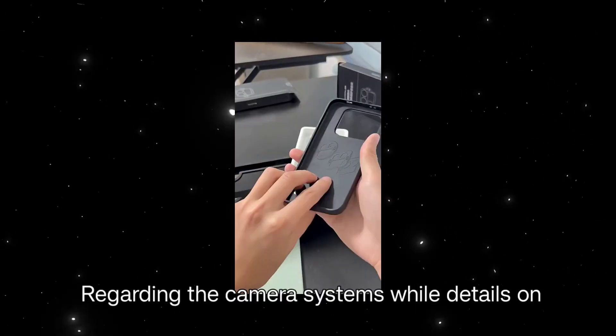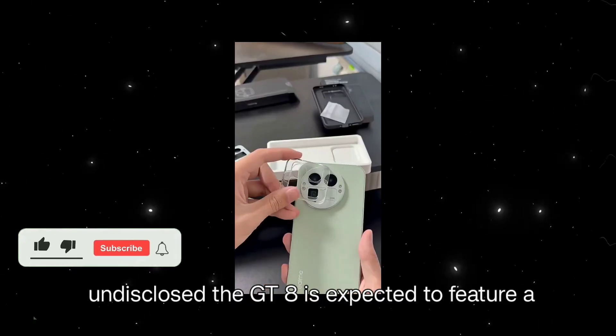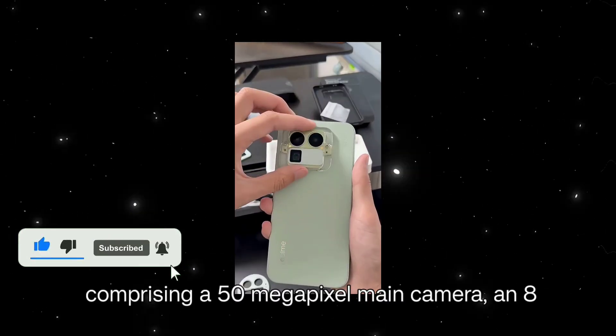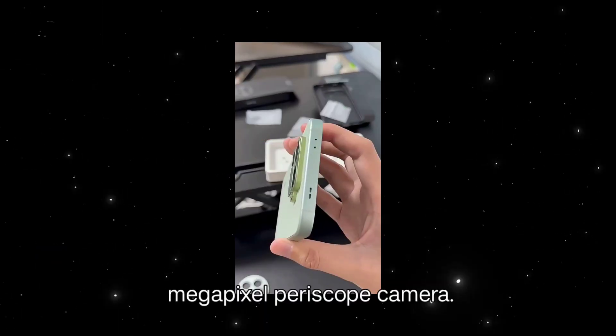Regarding the camera systems, while details on the front camera remain undisclosed, the GT8 is expected to feature a triple camera setup on the rear comprising a 50-megapixel main camera, an 8-megapixel ultra-wide lens, and a 50-megapixel periscope camera.